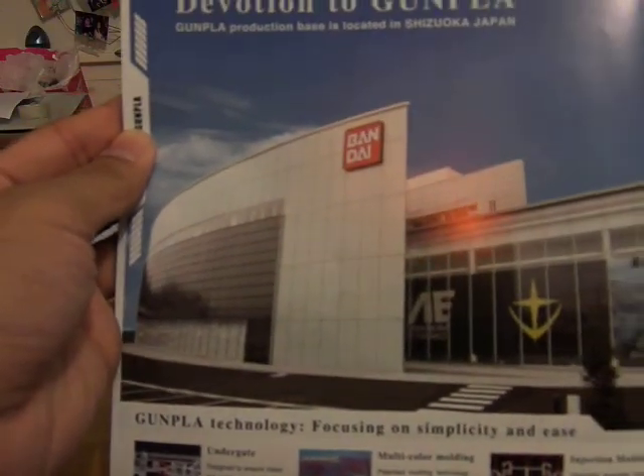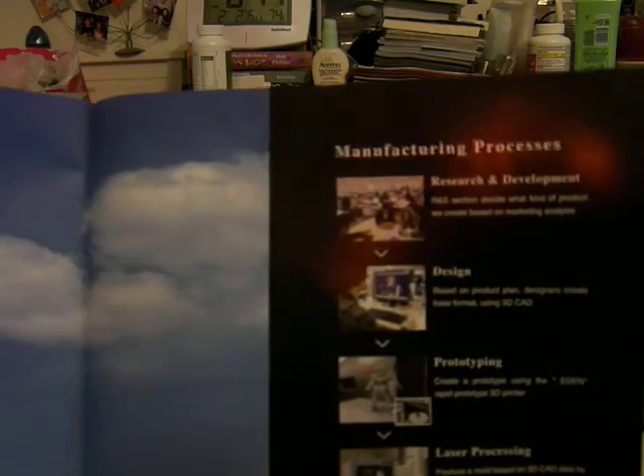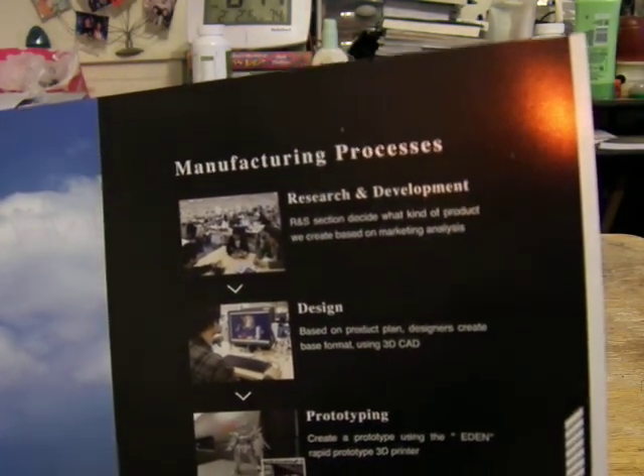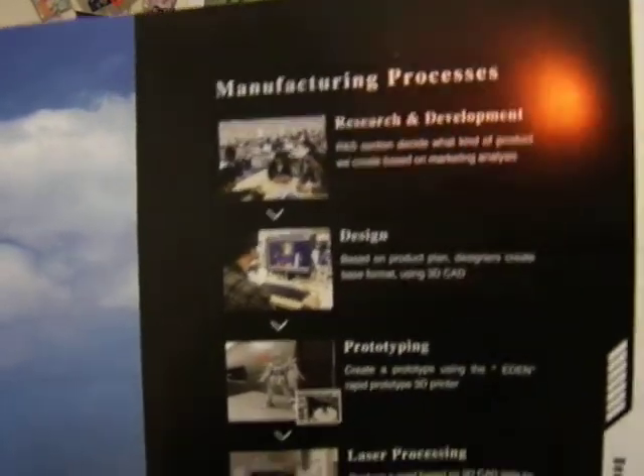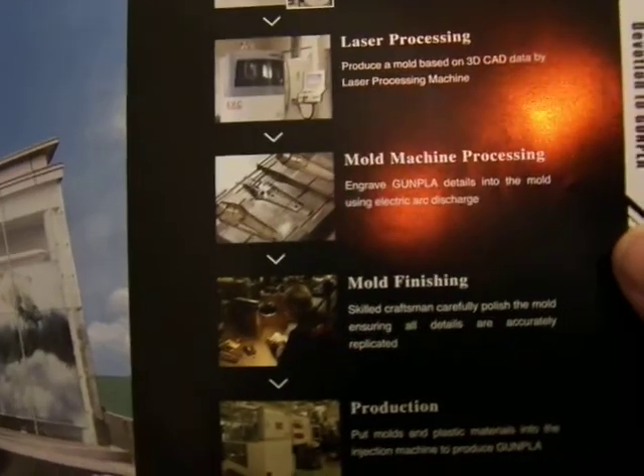Here is the devotion to Gunpla. This is the Bandai hobby center in Japan — the manufacturing process, with the R&D department, design, prototyping of the figures, laser processing, mold machine processing, mold finishing, production, and compile production.